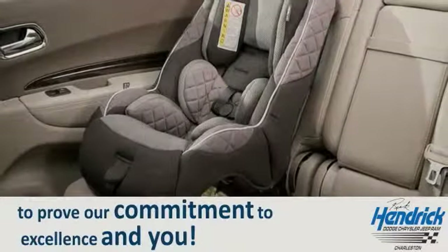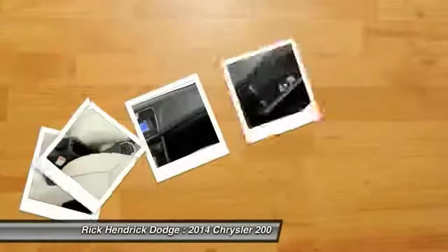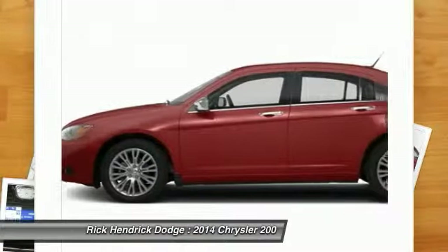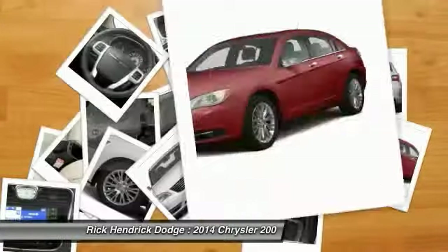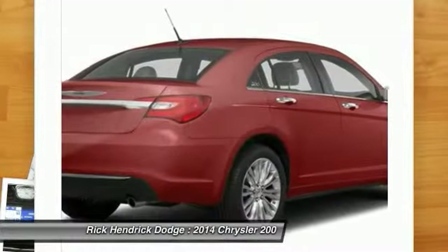The 2014 Chrysler 200 — this mid-sized sedan from Chrysler is loaded with modern comforts. Thicker seats, LED lighting, and noise dampeners are just a few. This 200 model takes an aggressive step into a competitive market.